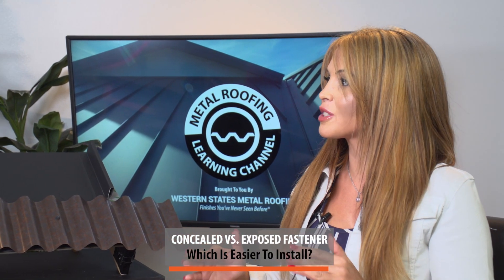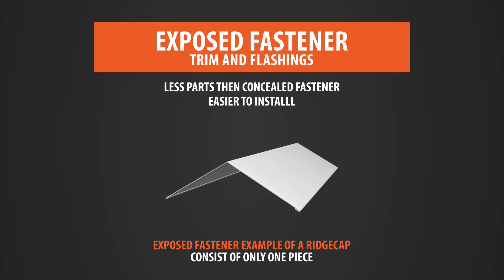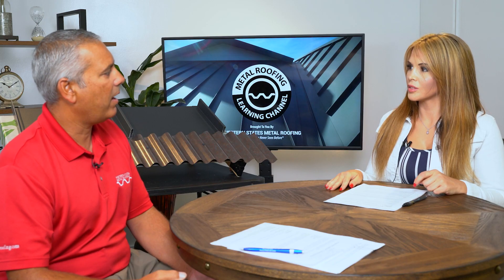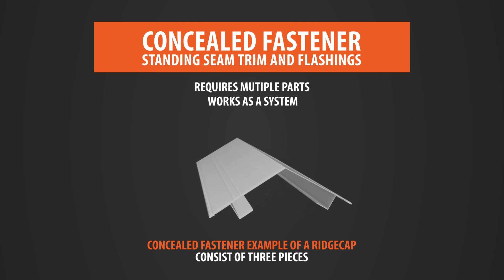Since we were talking about clips and fasteners, let's move to installation. There are pretty big differences between these two panels. With an exposed fastener panel, it's 36 inches wide, whereas a standing seam panel is typically 12 to 18 inches. So right from the beginning, you have to install twice as many panels. Another key consideration is trim — trim on a standing seam is much more difficult to install. For example, a ridge cap on an exposed fastener panel is just a single piece, but with standing seam you have a ridge cap and two Zs — three pieces of trim — which takes a lot longer. Consequently, it costs a lot more to install standing seam.